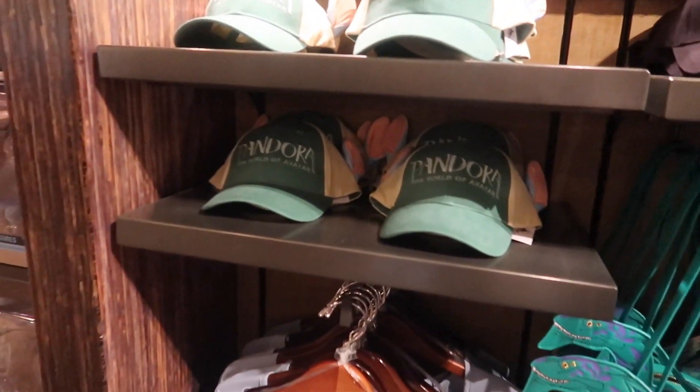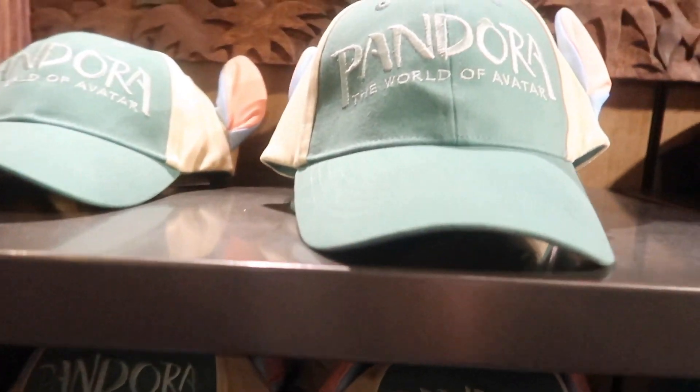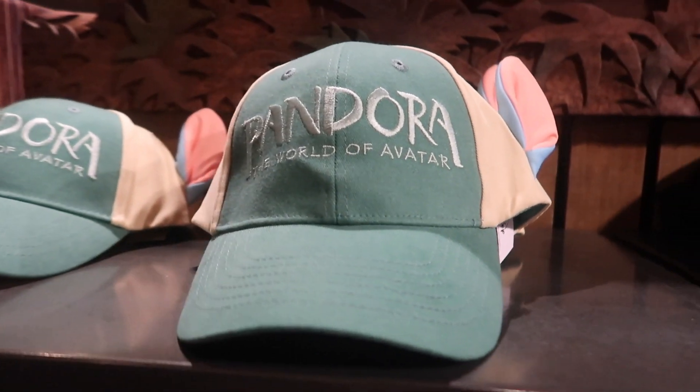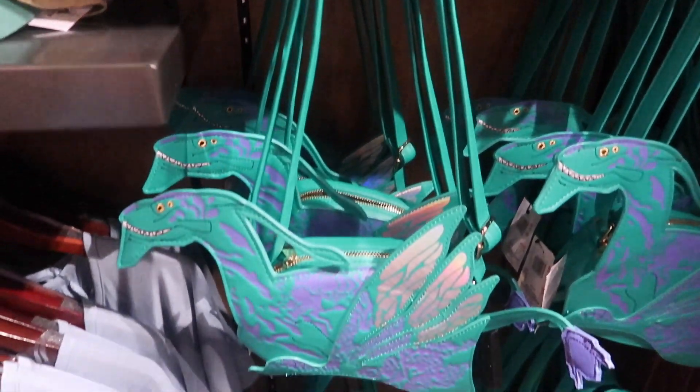There's some new merch in Pandora I haven't noticed before — a Pandora hat with little Navi ears, which is pretty cute, and a little banshee handbag. Headed out of park number two — successful visit to Animal Kingdom. Love Nomad Lounge, love Flight of Passage — probably my two favorite things in all of Animal Kingdom besides the safari. Oh yeah, and third favorite thing: get Starbucks. We're headed over to Hollywood Studios next.